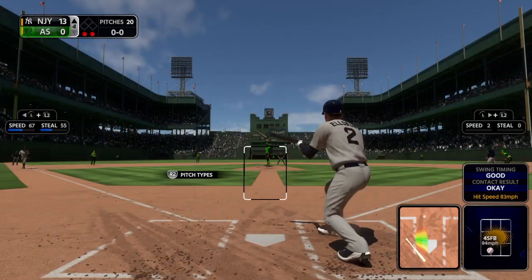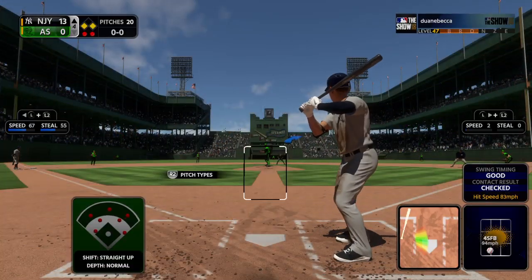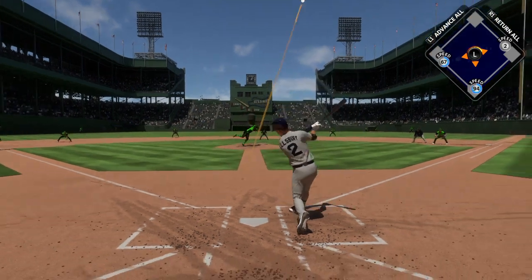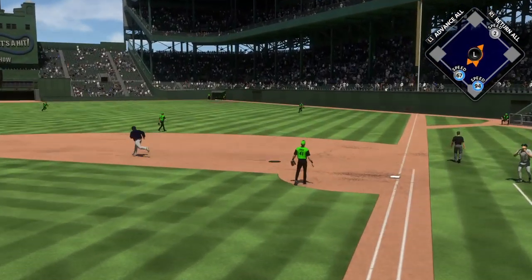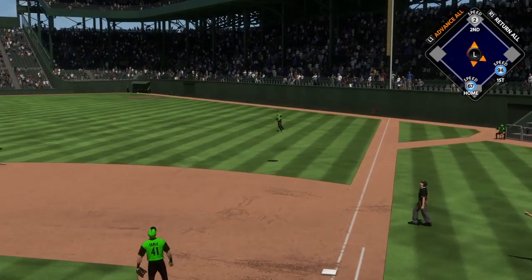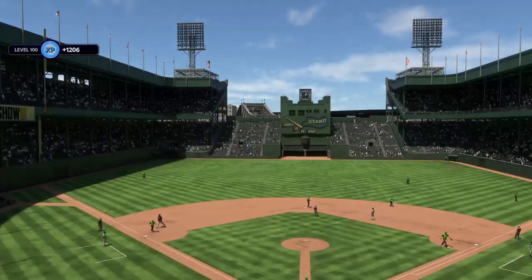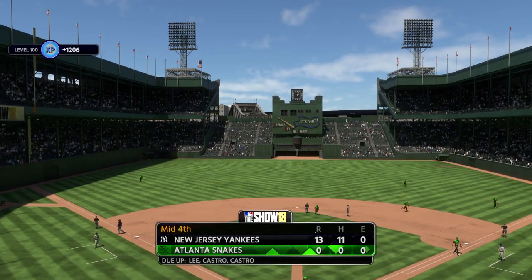So the lineup flips over and digging in is Jacoby Ellsbury. Last time up he was hit by a pitch. Heading out towards shallow right, and he'll get there in plenty of time to put this one away, and that ends the inning.